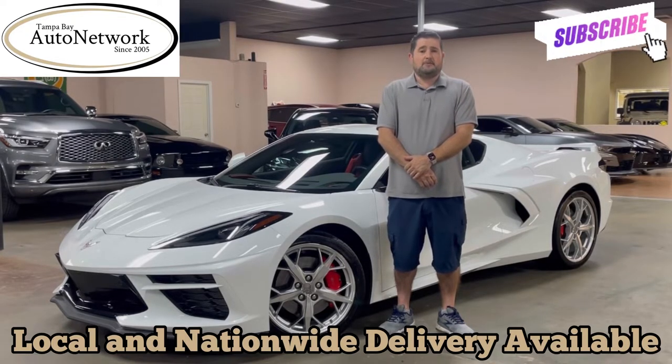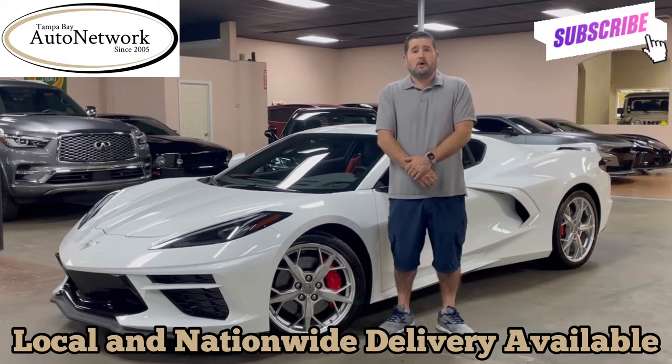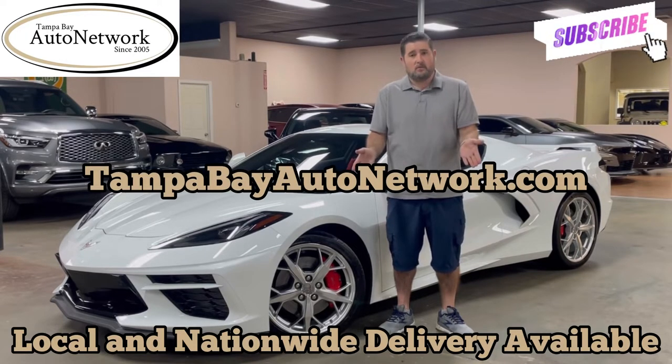If you're on our YouTube page and would like to see those, plus see a free Carfax report, get the original window sticker, get financing options, or a shipping quote for anywhere in the country, visit tampabayautonetwork.com.